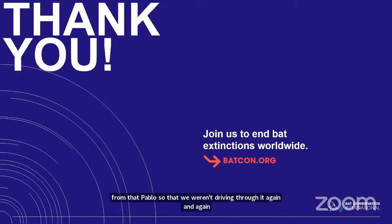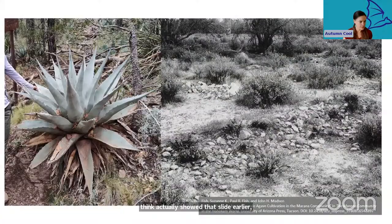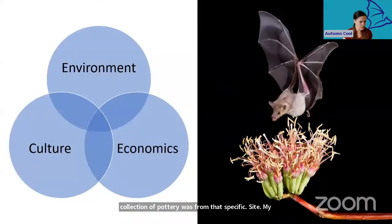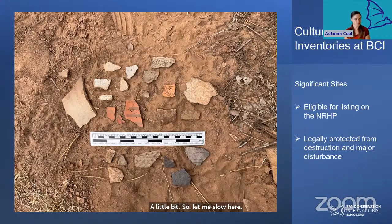Were there any really cool artifacts found there? I think I showed that slide earlier — that collection of pottery was from that specific site. It was exciting because there was quite a variety of different patterns and textures that we found in that area.